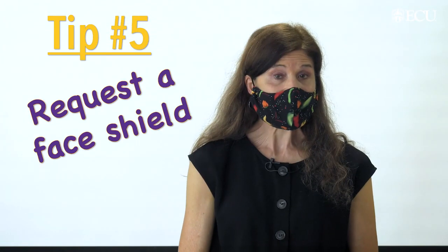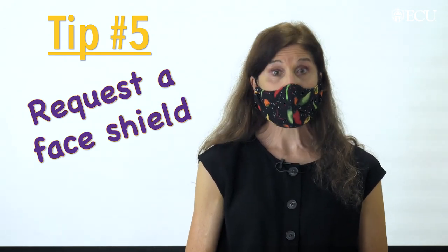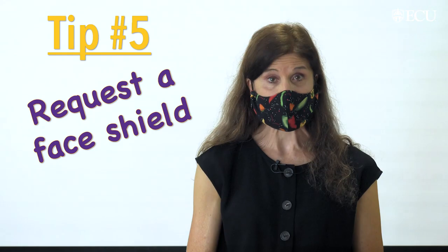Tip number five: if you're teaching a class where your students absolutely need to see your mouth or your facial expressions, request a face shield from your supervisor. ECU is going to have a limited supply.